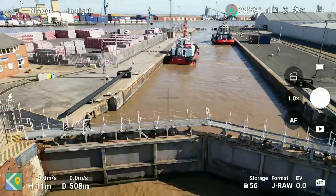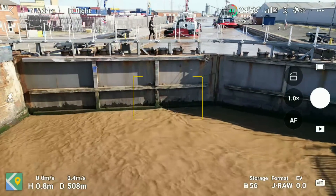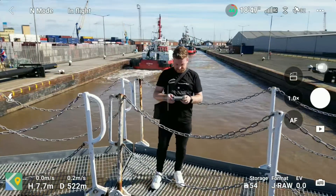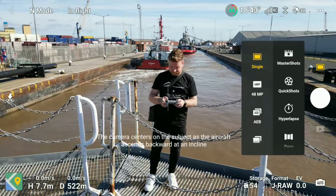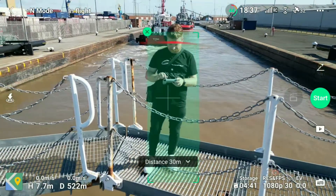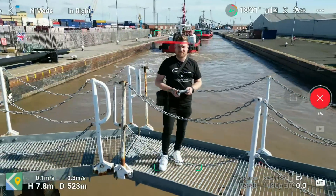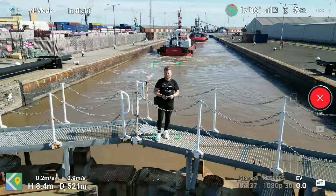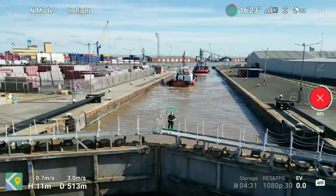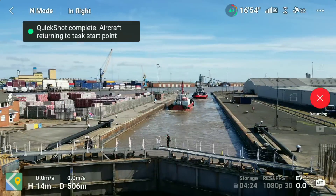When I do these flights I like to test pretty much everything, so let's walk onto the lock gate and try a quick shot. A good old favourite of mine is the droney, so let's select that one — as you can see it's picked me up as a subject, but I'm also drawing the box just to make it a little bit easier. The drone is flying away exactly as it should, and one thing to mention is this drone is absolutely fantastic in the wind. We are looking at around 15 to 20 miles an hour winds today and the DJI Mini 3 Pro handles it absolutely no problem.